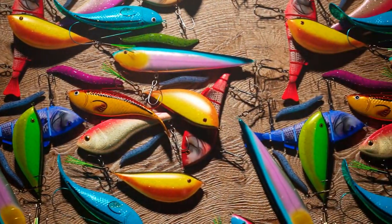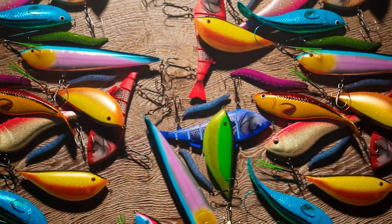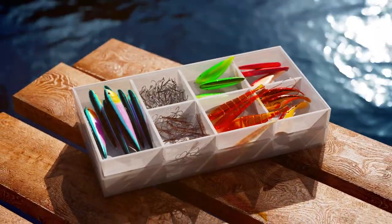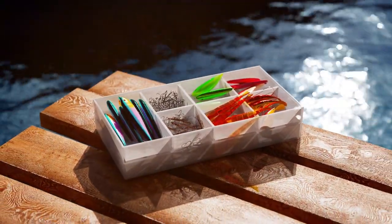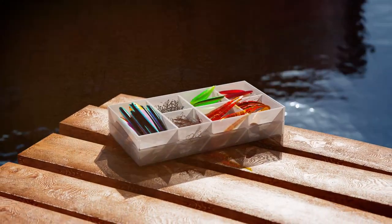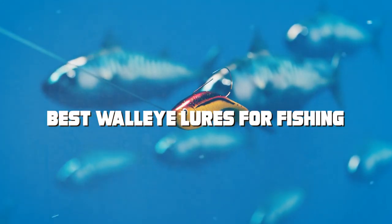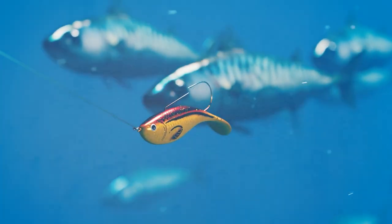Welcome fellow anglers to our channel where we dive deep into the world of fishing. If you're on a quest to catch the elusive walleye, you've come to the right place. Today we're unveiling the ultimate secrets to success as we reveal the best walleye lures for fishing. Get ready to upgrade your fishing game and land those trophy walleyes.